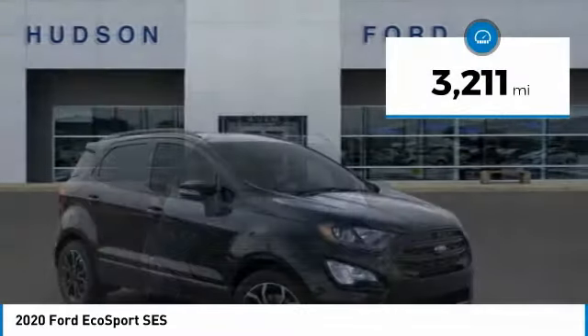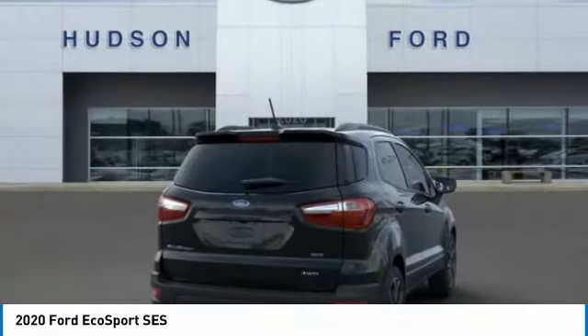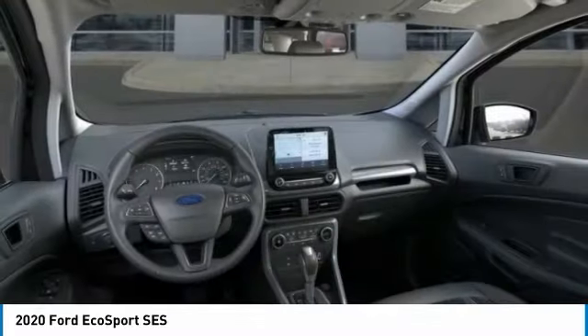This vehicle has less than 4,000 miles. This isn't just a vehicle, it's an experience. So stop in for a test drive today.